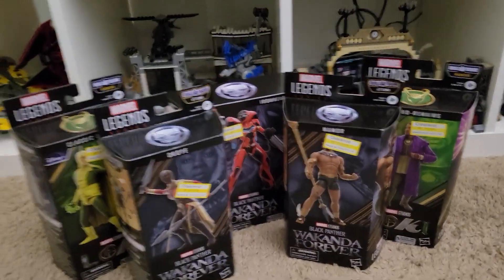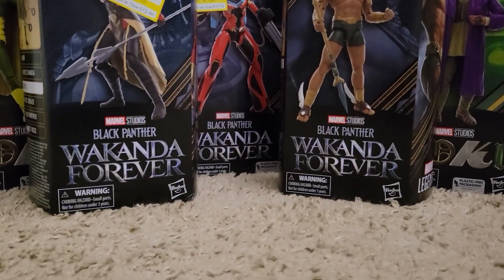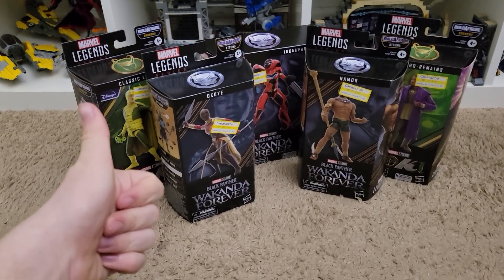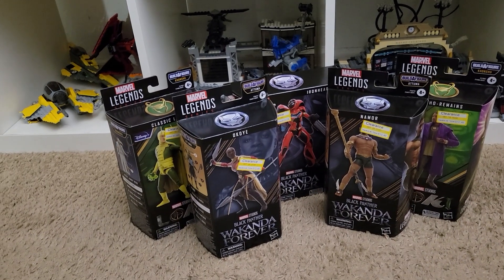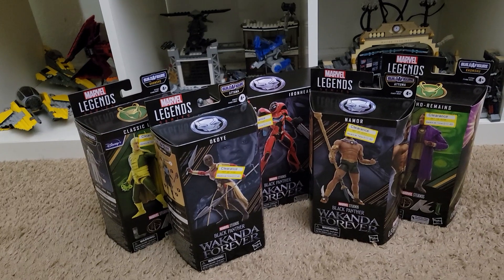Really nice haul — 10 out of 10, would buy again if I didn't already have them. I should post some of these pictures on Instagram too.